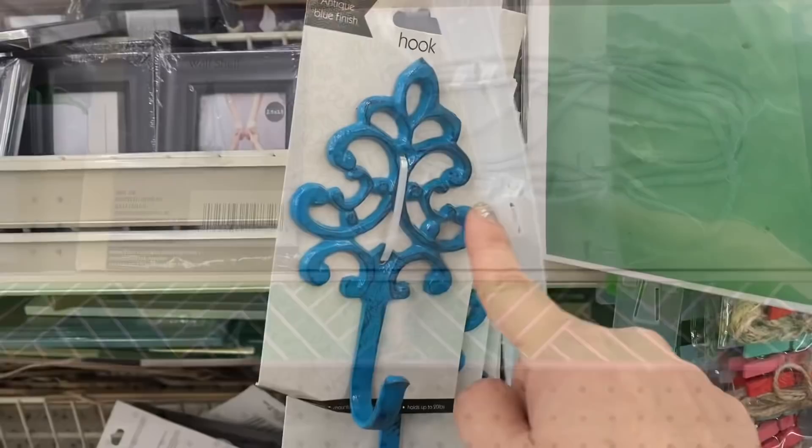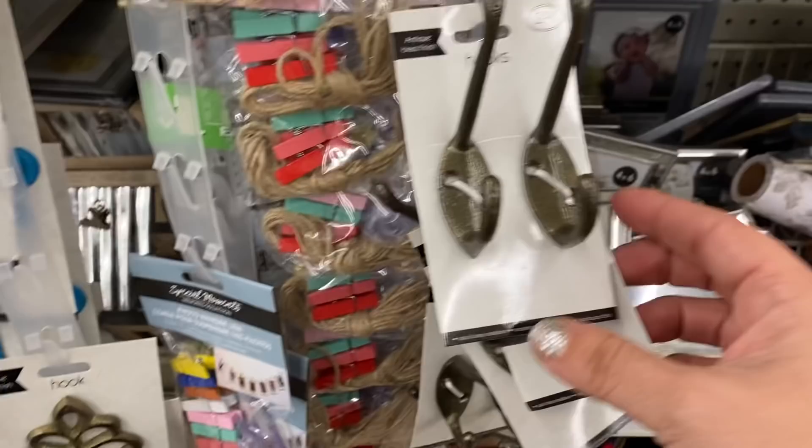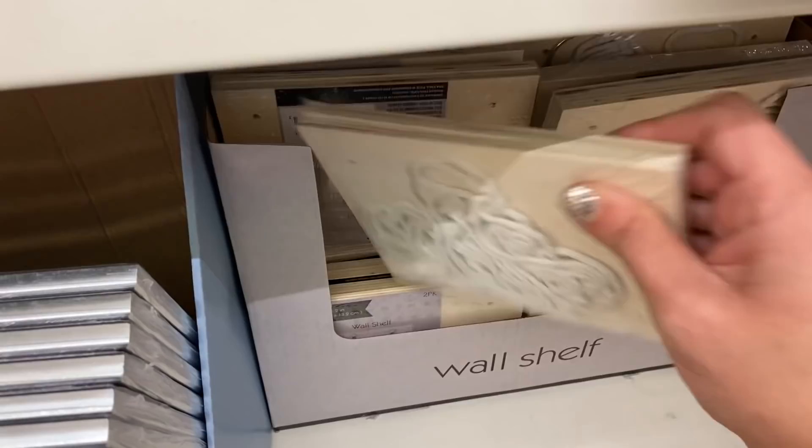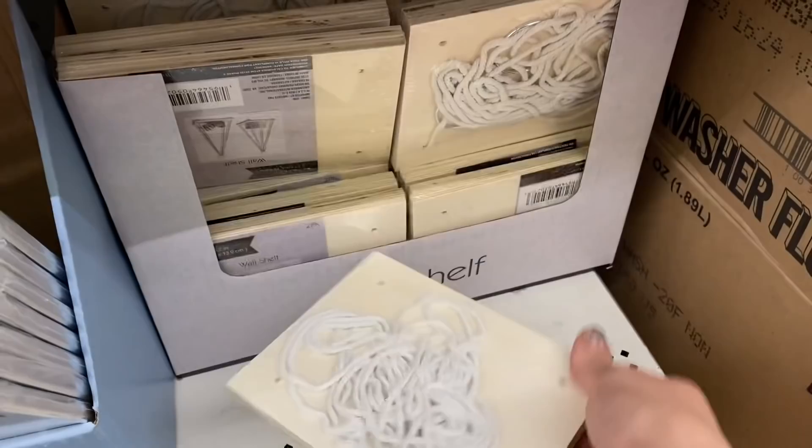And we have wall shelves back — don't know how these compare to the last ones. And then we have these beautiful metal hooks in a brassy blue color. And then a two-pack of metal hooks also — they're killing it. This is a two-pack of hanging wall shelves, like perfectly square, and you get two with everything you need.